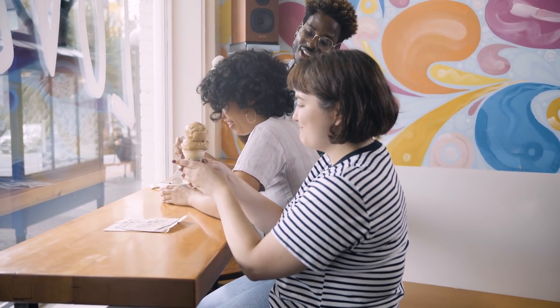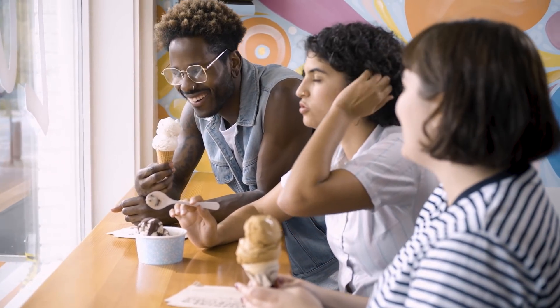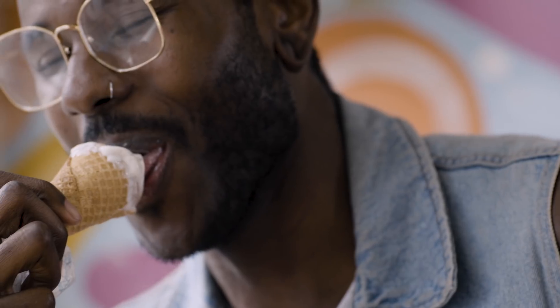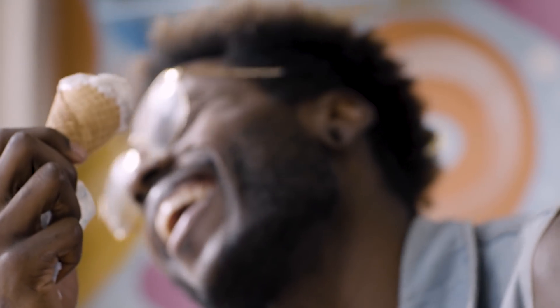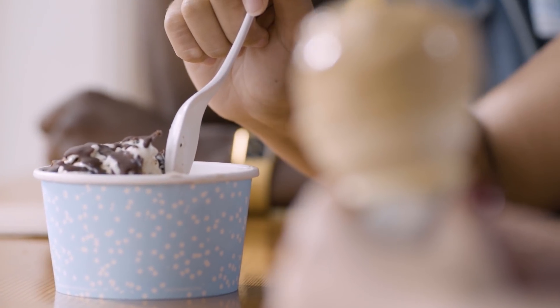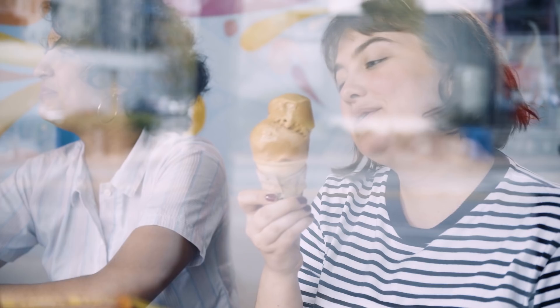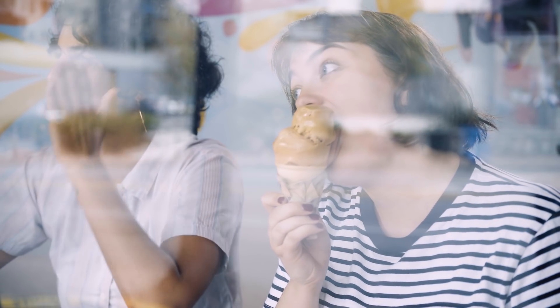What we care about is finding the ice cream that makes the most people the happiest. There was a time when we didn't track sales by flavor — all of it was tribal knowledge or based on a guess. One of the things that I wanted to do is build a way for us to track what flavors are popular and use that information to decide how we're going to plan our flavors going forward.